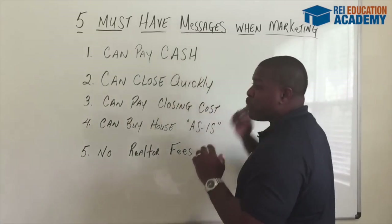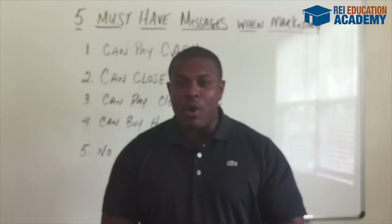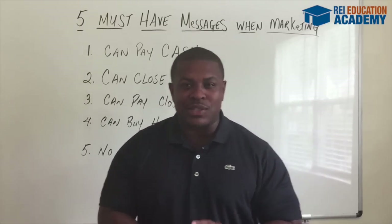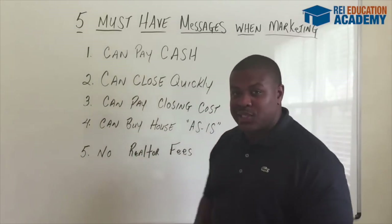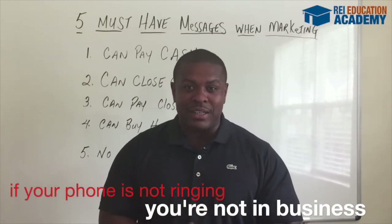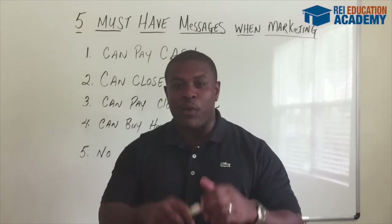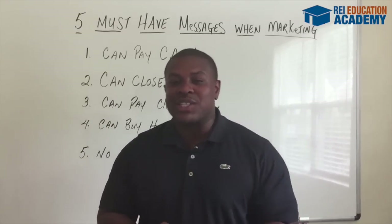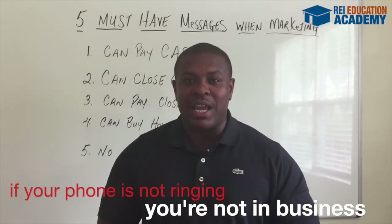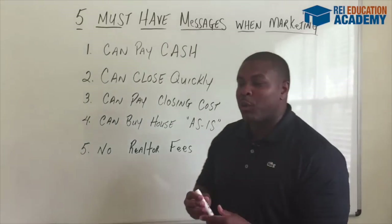We're gonna talk about the five key points that you need in all of your marketing whenever you're targeting motivated sellers. Whether it be direct mail, whether it be yellow letters, whatever you decide to do in your real estate investing business, you're gonna need to implement these key points in order to attract motivated sellers. Because at the end of the day, if your phone is not ringing, then you're not in business. Write that down — if your phone is not ringing, then you're not in business. The object is to keep your phone ringing.